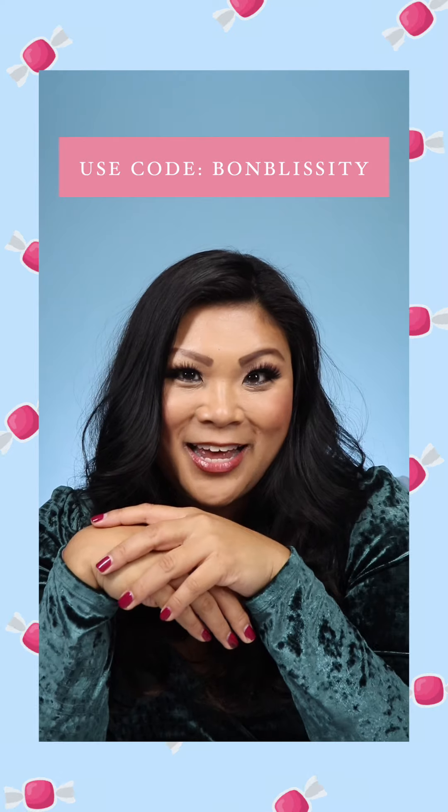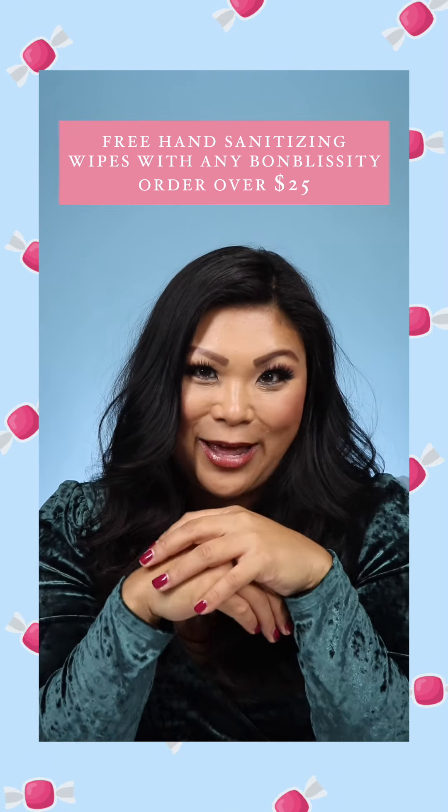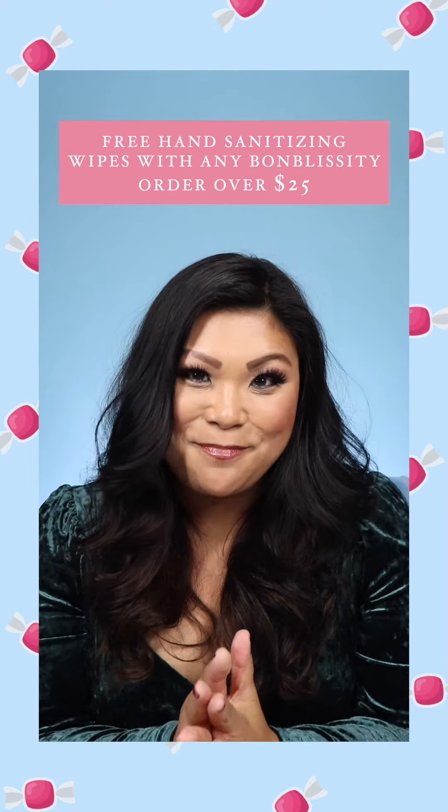If you want to try it out yourself, use code BONBLISSITY at checkout. For every order over $25, you'll even get free hand sanitizing wipes at beautycarechoices.com. Happy holidays!